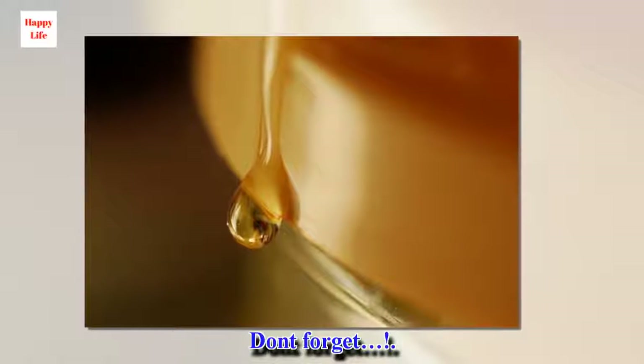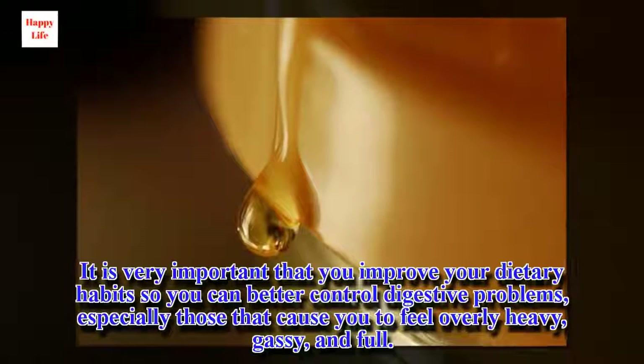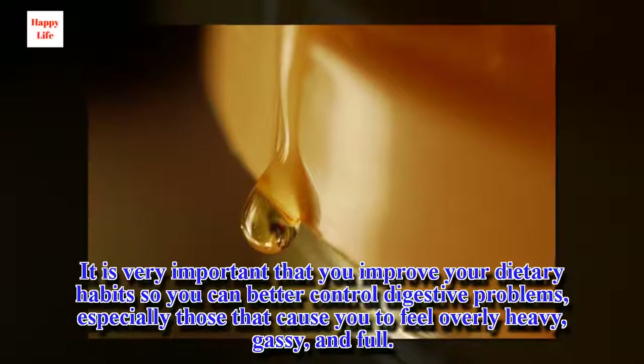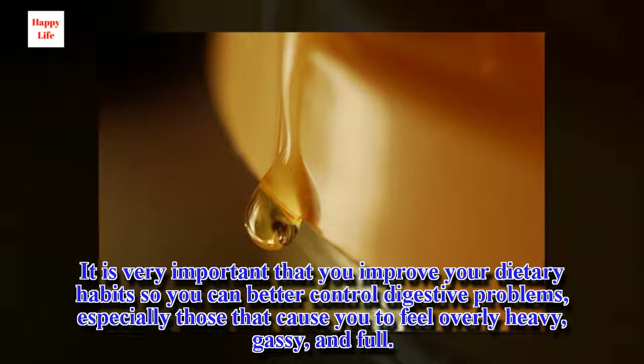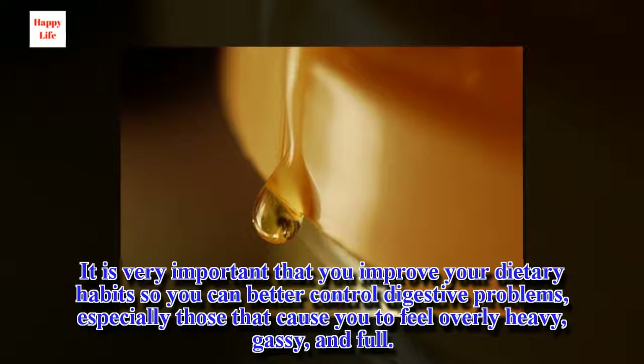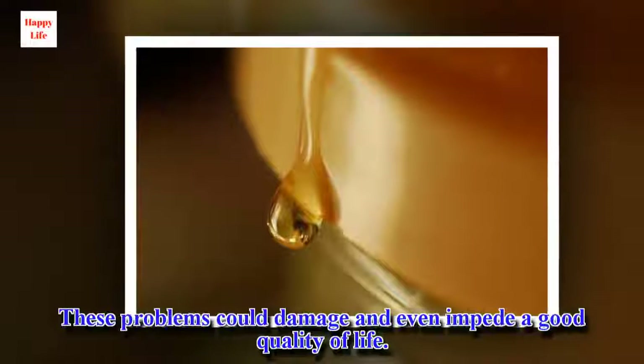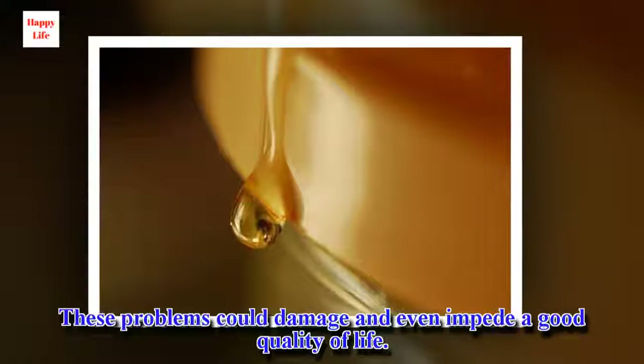It is very important that you improve your dietary habits so you can better control digestive problems, especially those that cause you to feel overly heavy, gassy, and full. These problems could damage and even impede a good quality of life.